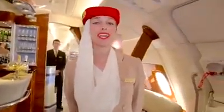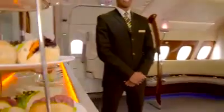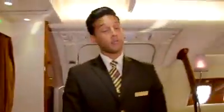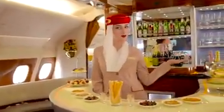Welcome to our A380 onboard lounge. It's a perfect place to unwind on a flight. Take care with our beverage selection.